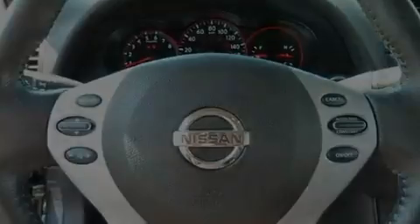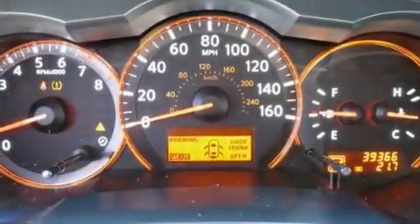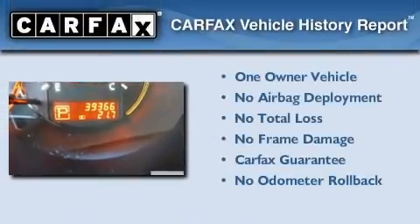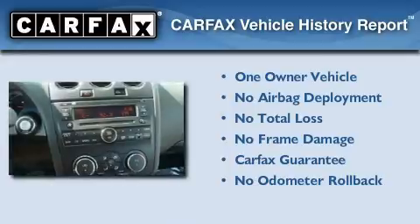With an EPA estimated rating of 27 miles per gallon on the highway, this vehicle helps leave money in your pocket where you want it. This Nissan has had only one owner, and it qualifies for the Carfax buyback guarantee.